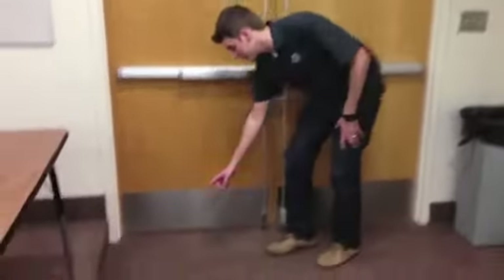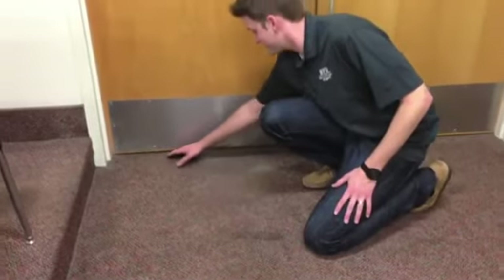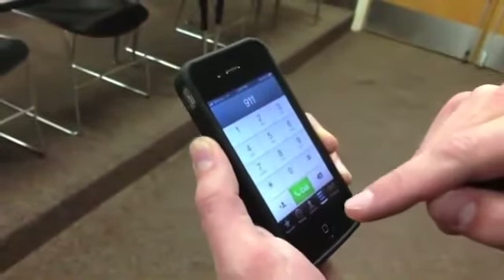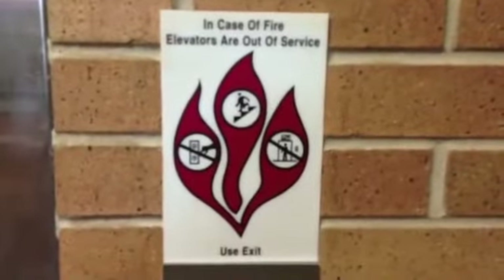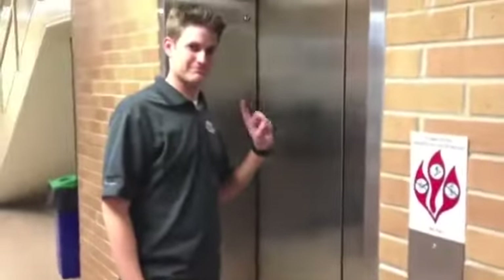If you can't get out, close the door and cover vents and cracks around doors with cloth or tape to keep smoke out. If you're stuck inside, call 9-1-1. In case of a fire, most elevators are out of service, so don't run to the elevators — go to the stairs.